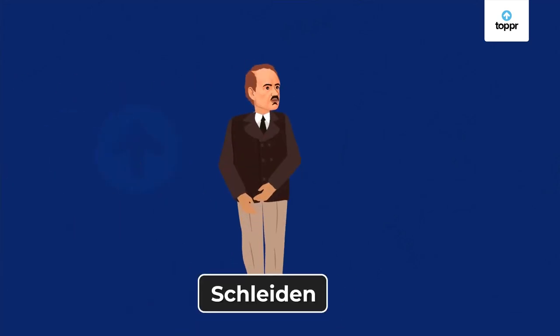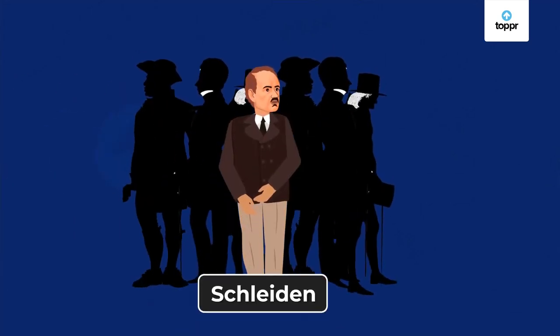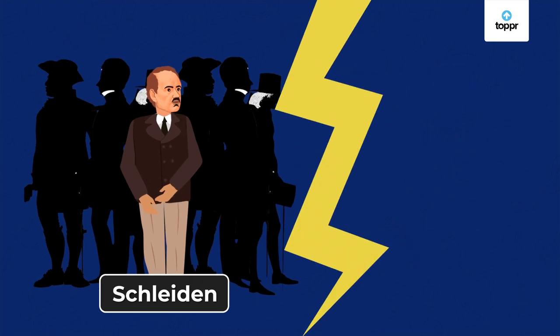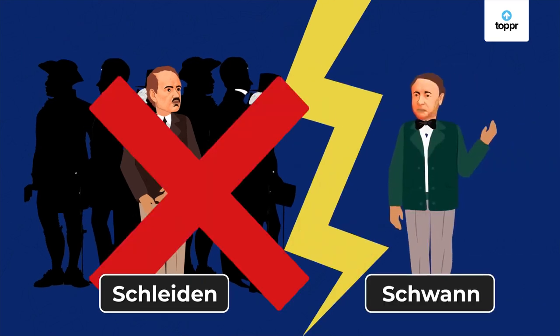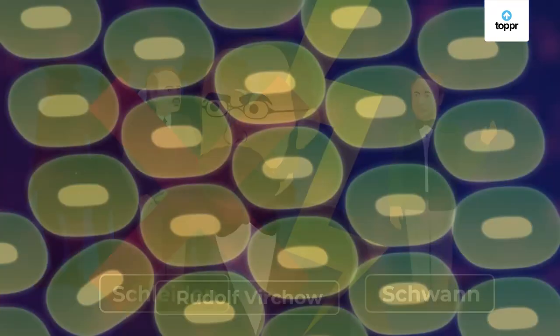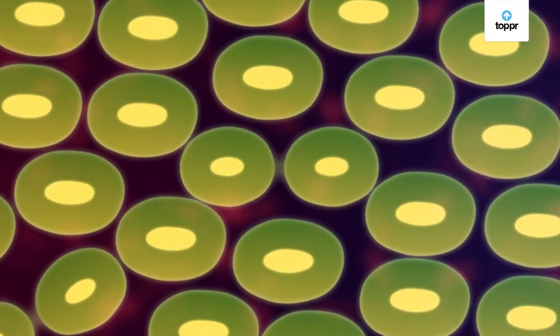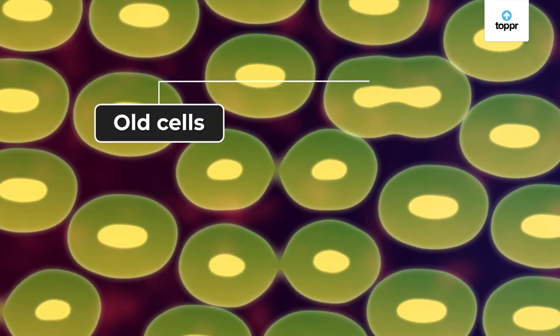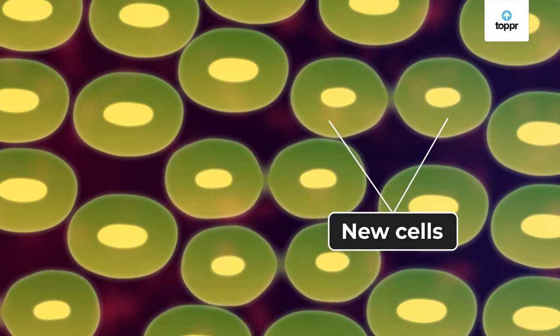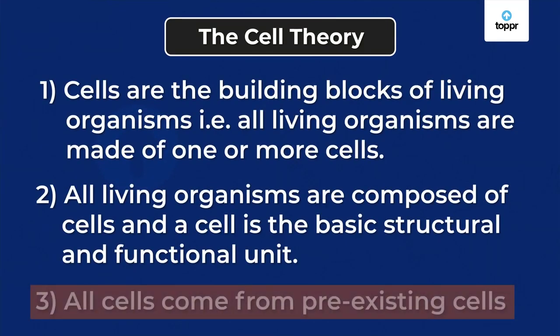Even though Schleiden and Schwann came together to formulate the cell theory, they disagreed on one point. Schleiden, like many other scientists of that period, believed that cells formed spontaneously — basically out of nothing. Schwann didn't really think this was true. Turned out that Schleiden was in fact wrong, because soon after, the German physician Rudolf Virchow proved that all cells came from pre-existing cells, which simply means that new cells were formed from old cells and didn't just form out of nothing. This became the third statement in the cell theory.